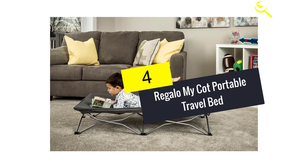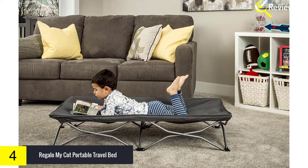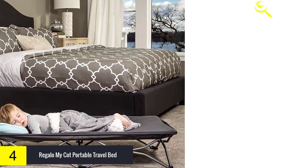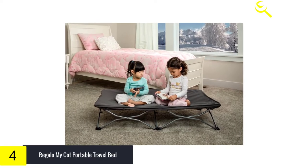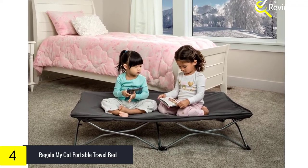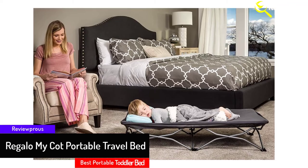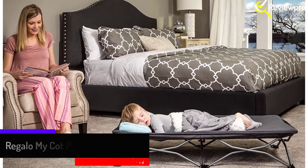Moving on at number 4, we have the Regalo MyCot Portable Travel Bed. The Regalo Cot Portable Bed is a multi-functional cot for your little one who needs a safe, comfortable place to rest. An essential item for travel, sleepovers, nap time, picnics, and camping, the MyCot was designed for portability. Setting up in seconds wherever or whenever you need it, the 48-inch long MyCot can hold children up to 75 pounds and is ideal for children 2 to 5 years old. Made of all-steel construction, the versatile cot is built with durability, safety, and convenience in mind. Sturdy canvas material lines the cot while a fitted sheet is included for added comfort while your little one rests or plays.